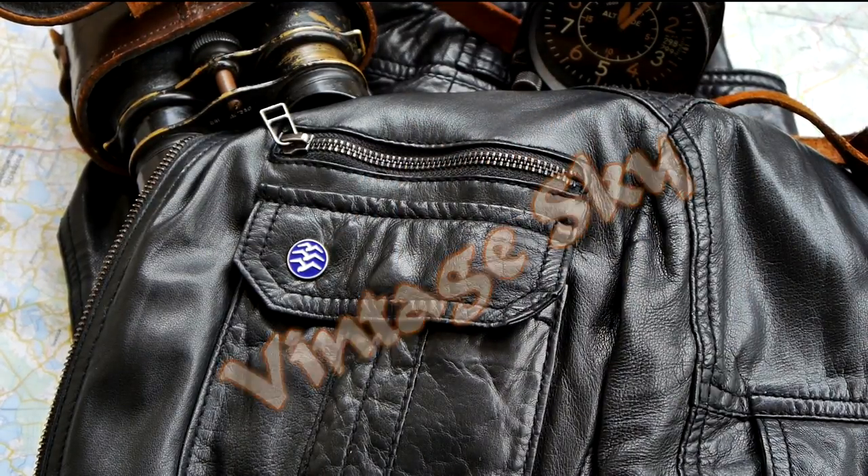Hello, today on Vintage Sky: the history of an airplane that won the 1932 International Chalons trophy — the Polish RWD-6.